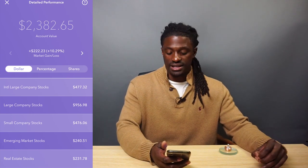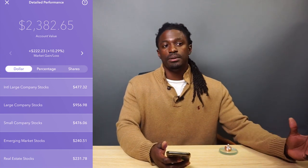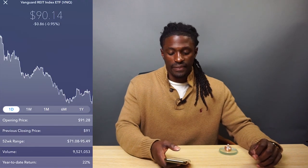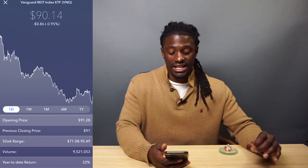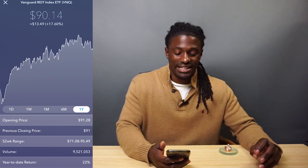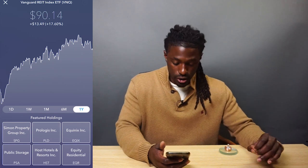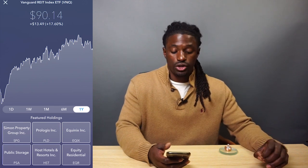The last one is real estate stocks — I'm going to take a wild guess it'll be a Vanguard one. Ticker symbol VNQ, Vanguard REIT Index. Over the last year they're up 17.6%, up to $90.14. A couple of their holdings are Simon Property Group, PLD, Equinox, Public Storage, Host Hotels and Resorts, and Equity Residential, ticker symbol EQR.